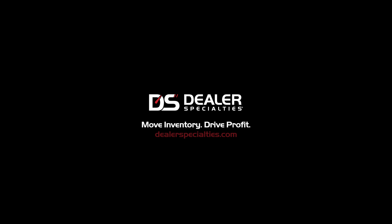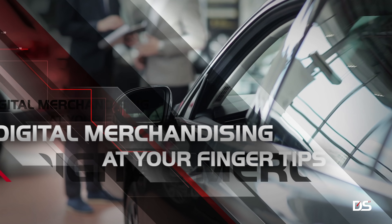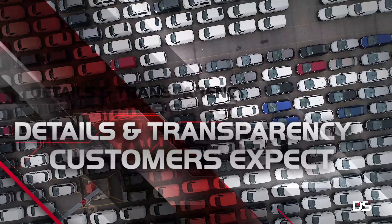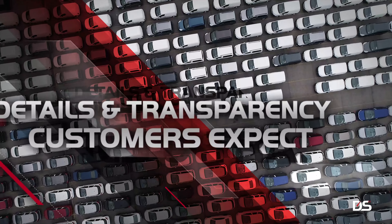Move inventory and drive profit with Dealer Specialties. Get digital merchandising tools at the tip of your fingers, including enhanced inventory management software and consumer vehicle condition reporting, giving your customers the details and transparency they expect.